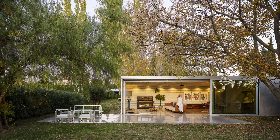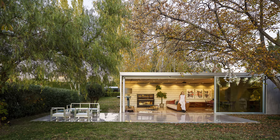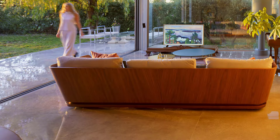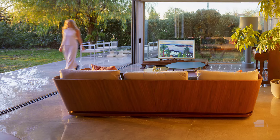Each pavilion serves a specific function: wooden bedrooms that blend with the natural surroundings, a glass-walled living room immersed in the grove, a reflective kitchen space, and a new pavilion designed as a connected office — an essential addition shaped by the pandemic.